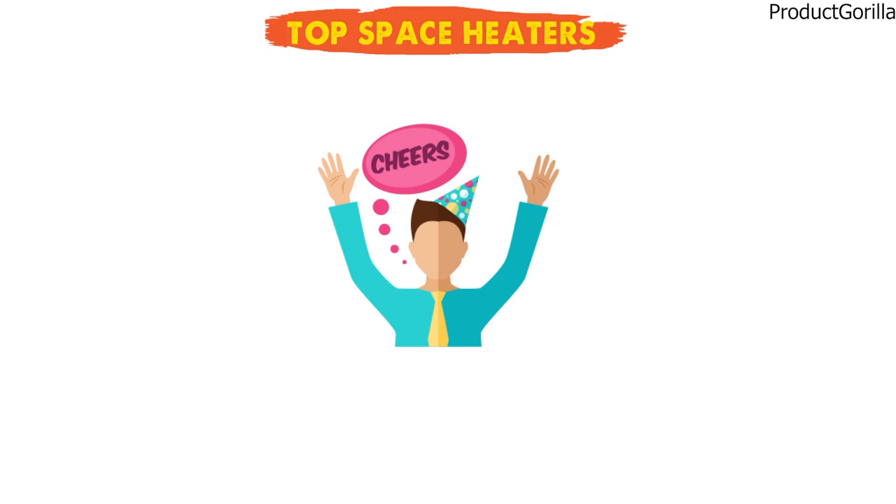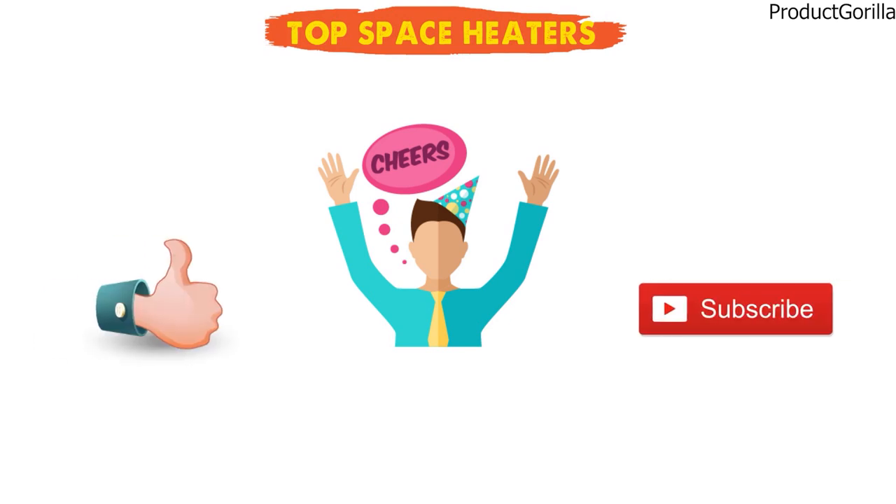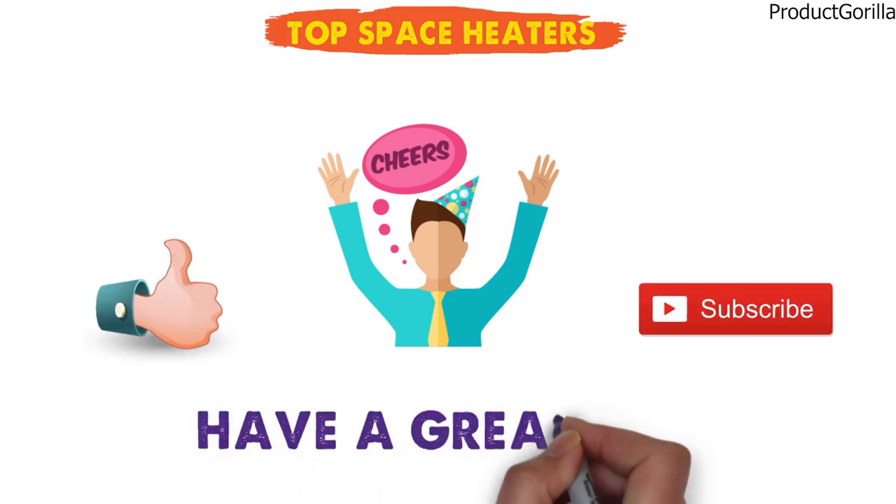So that sums up our top space heaters. We hope you enjoyed. If you did, please leave a like on the video, and if you're new here hit that subscribe button. Until next time, have a great day.